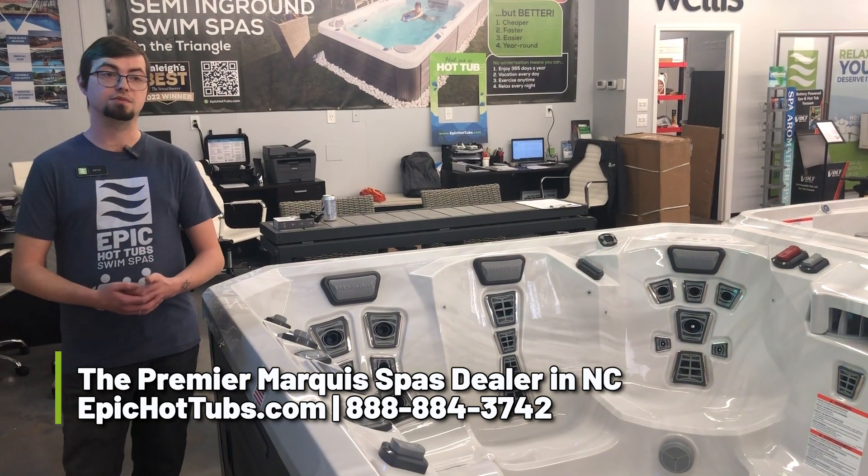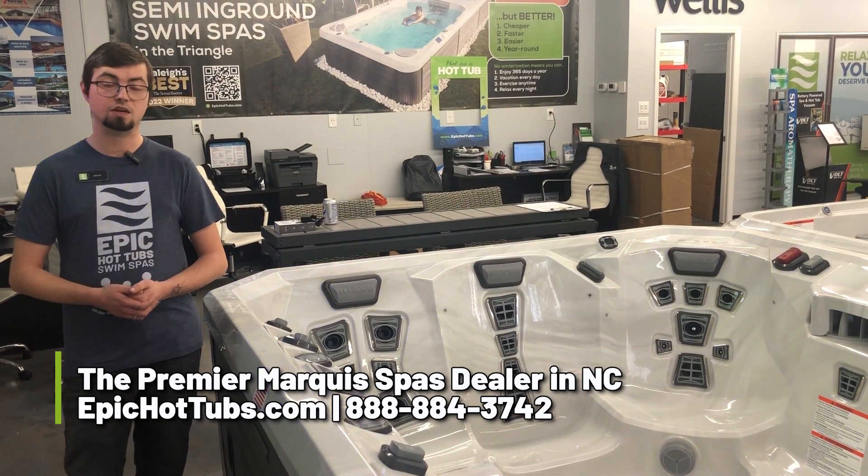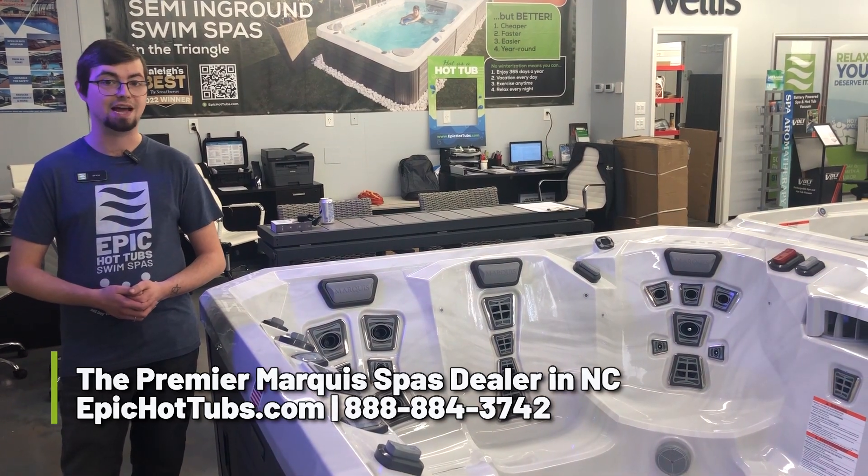So if you're definitely interested in this, come see me at the Durham Showroom, or you can give me a call at 888-884-EPIC.